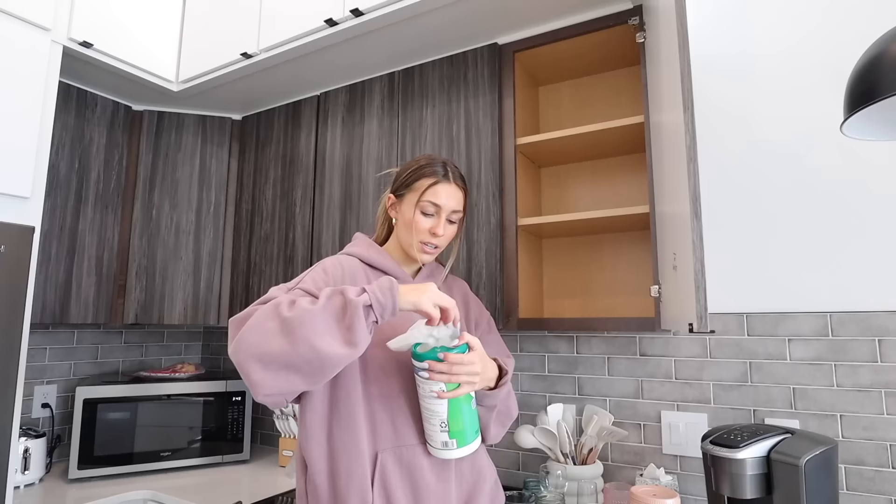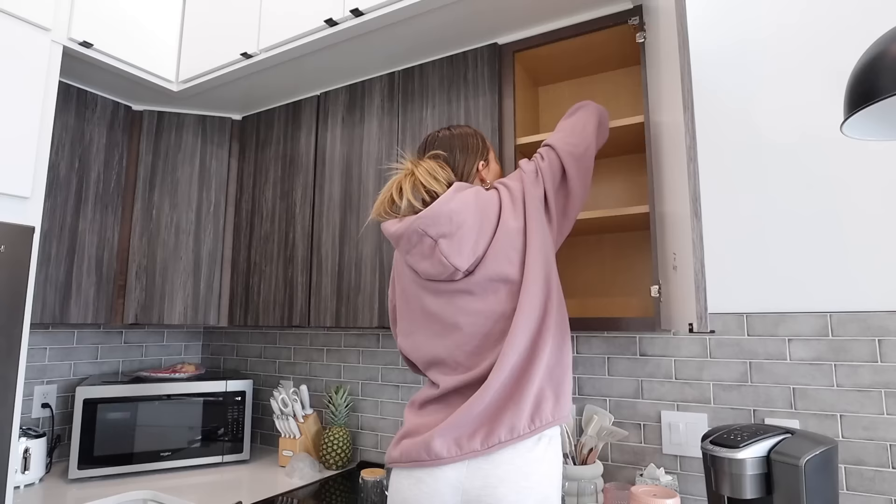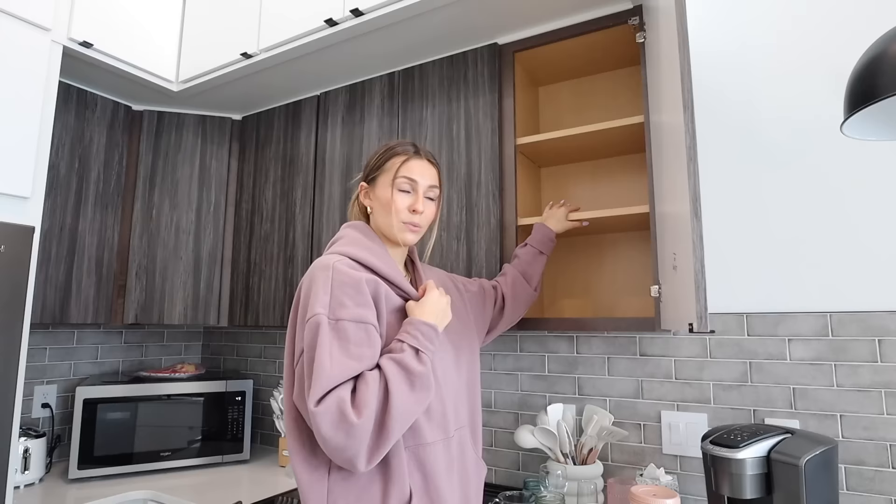Since I moved in I wiped out the inside of all the cabinets because they were a little dusty, and since I'm taking everything out again I'll quickly do it again. Current thoughts: for the bottom shelf I'm going to do all my glass cups I use daily — my mason jars and cute little glassware that I use for water, coffee, and smoothies. Then I'll do my mugs on the next shelf, plus maybe a few other glasses if I need more space.